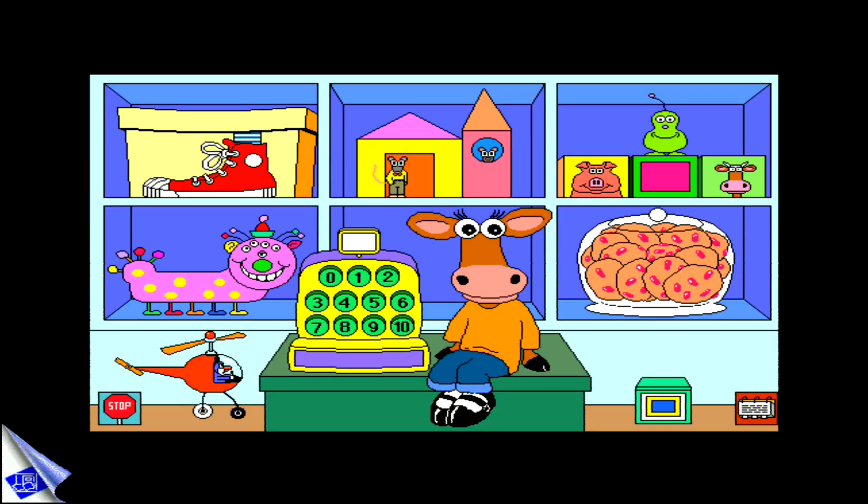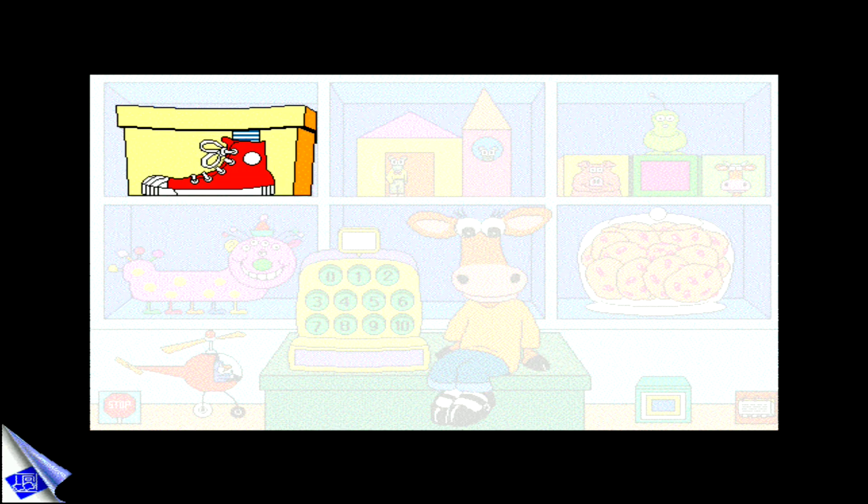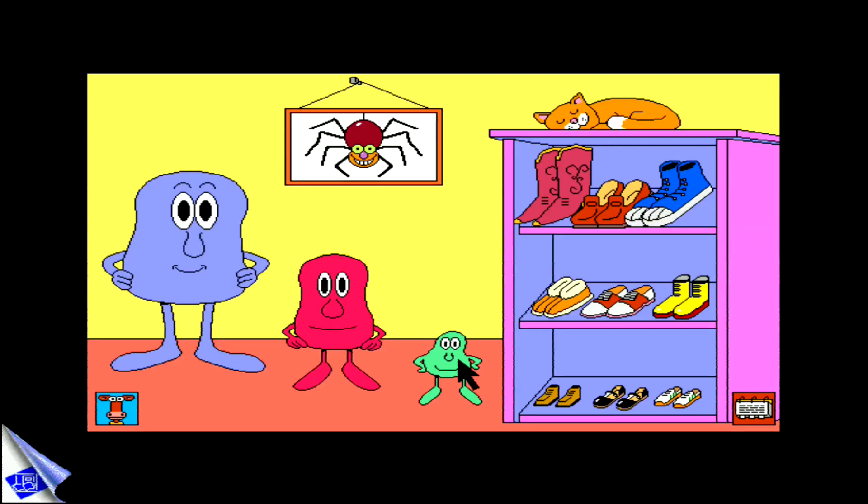Millie and all her friends join your child in seven fun-filled activities that build a solid foundation for math. Children compare and match sizes as they find just the right shoes to fit little, middle, and big.